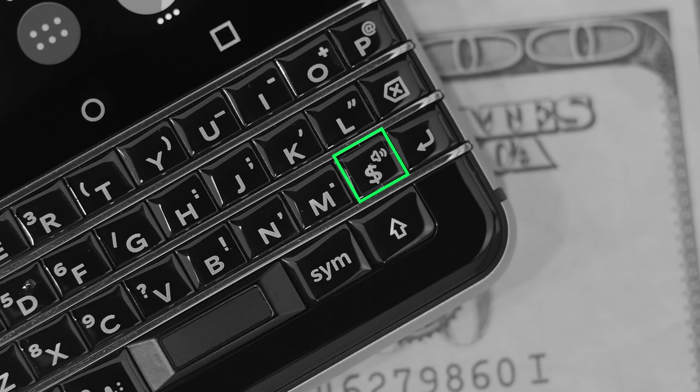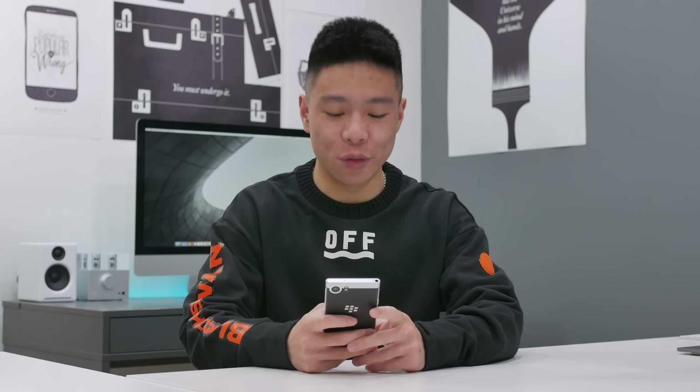The fact that you have a dollar sign as a dedicated key on this phone just kind of goes to show what kind of target demographic this phone is intended for. What's up guys, it's Justin here and today I've got a review of possibly one of the most interesting phones of the year, the BlackBerry Key One.